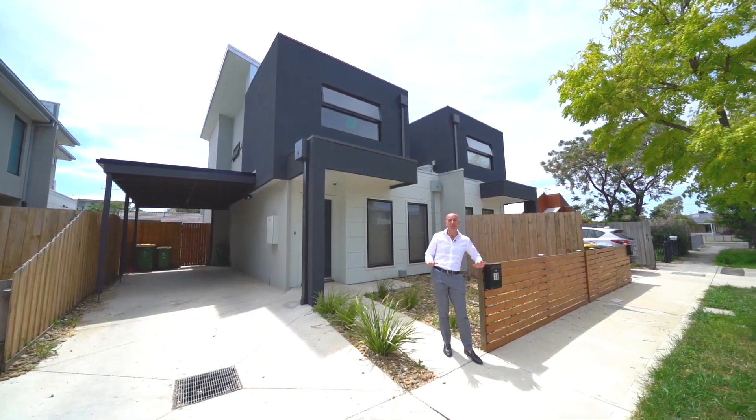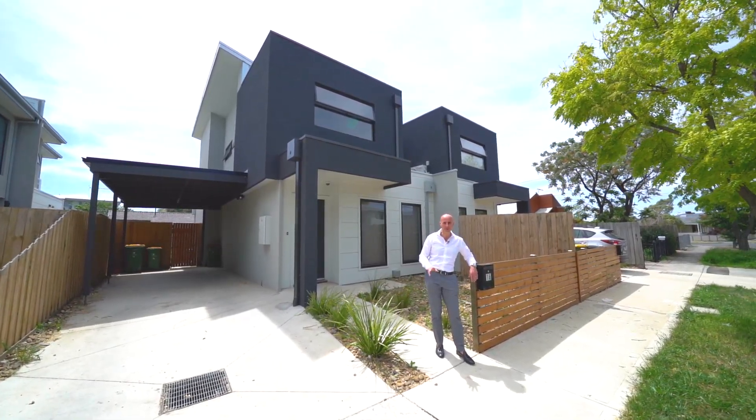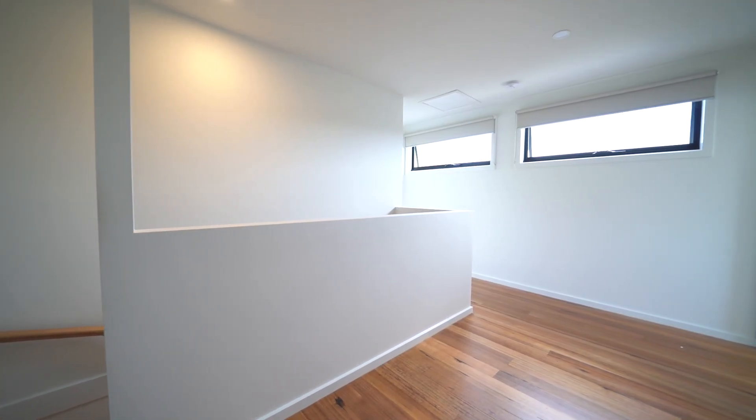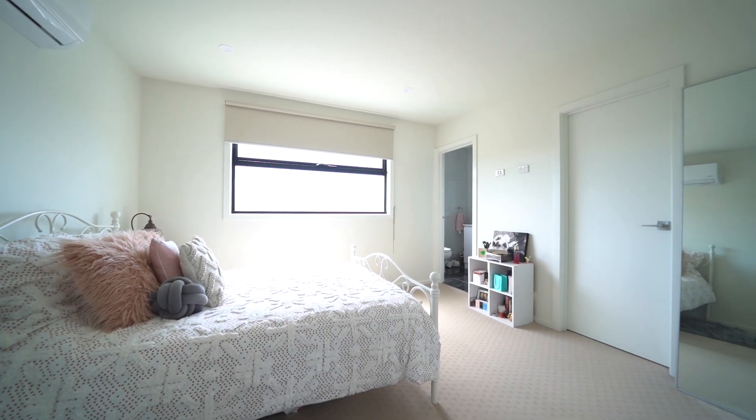Fantastic townhouse, three bedrooms, three bathrooms, opening onto a really nice outdoor area. Car space, and there's no body corporate here.